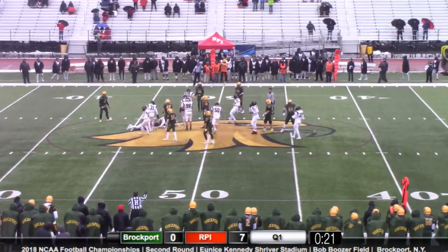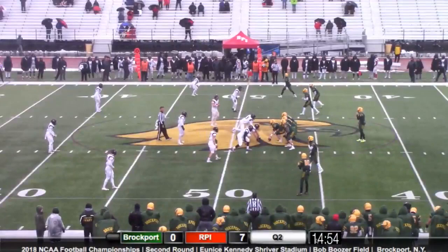Germinero takes the snap again, hands it off to Jalakode, and Jalakode is wrapped up in the backfield on what looked like a blitz by the Engineers from the linebackers.